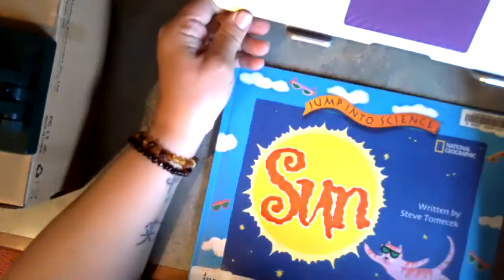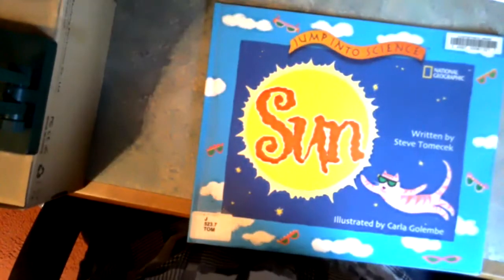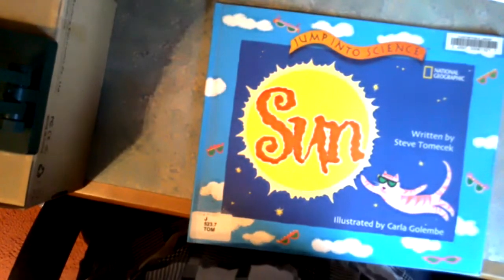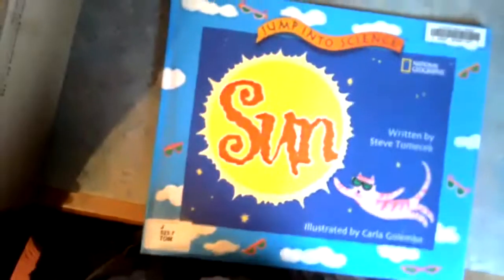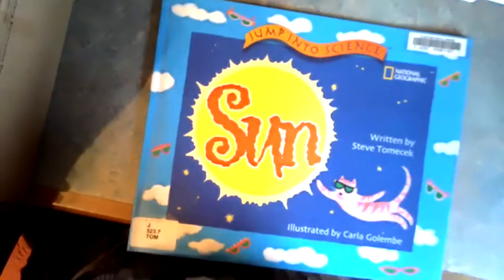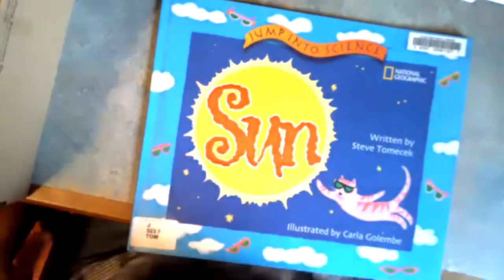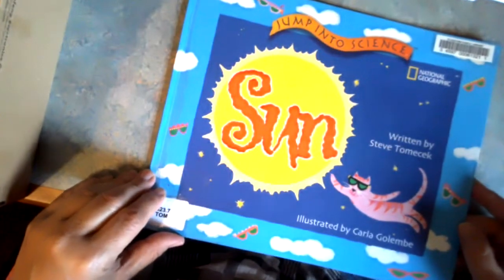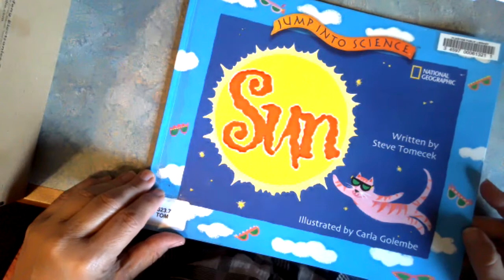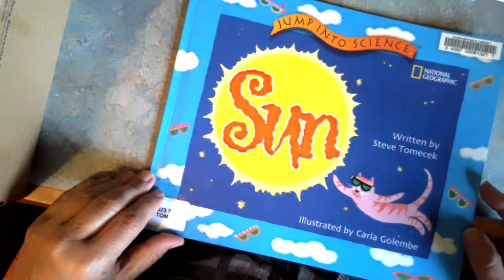All right, let's switch cameras. I think I'm going to start with a nonfiction book today. We've talked a little bit about how fiction books — somebody makes them up out of their imagination, and it might tell us real things, but it's a book from their imagination. This is a nonfiction book. It's going to talk about the sun and the facts about the sun. This book was written by Steve Tomek, and illustrations are by Carla Gulembi.